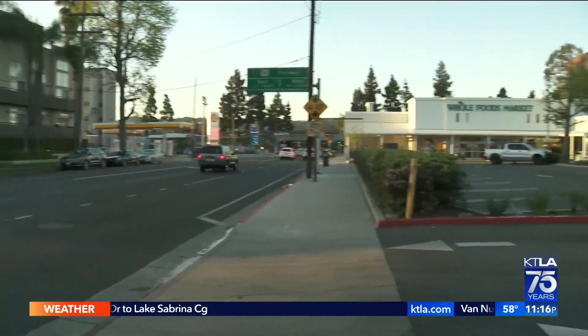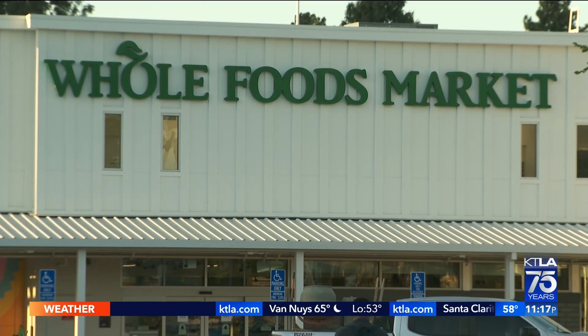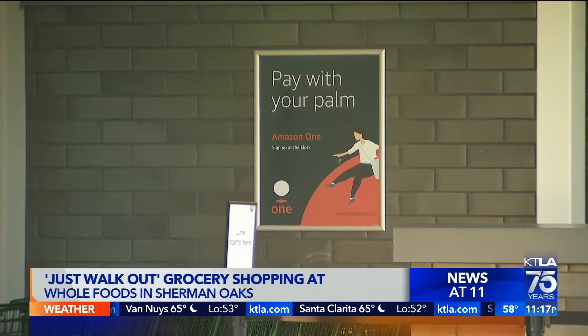No more standing in long lines at one Whole Foods store in Sherman Oaks. Now you can simply load up your shopping cart and leave. They're calling it Just Walk Out Technology at the store on Riverside Drive.